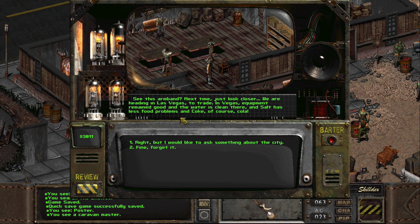Do you know anything about a place called Provo? 'I do. If I didn't, I would be dead a long time ago. All kinds of scum lives there - people that have been kicked out by the sheriff. Dangerous bunch. Stay away from that region.' Yeah, probably they're very friendly, because that's the pattern this game is applying - the people who don't attack you are the ones they all call terrible people. We are heading to Las Vegas to trade. In Las Vegas, equipment remained good and water is clean. And Salt Lake City has less food problems. And of course, it has Coke.